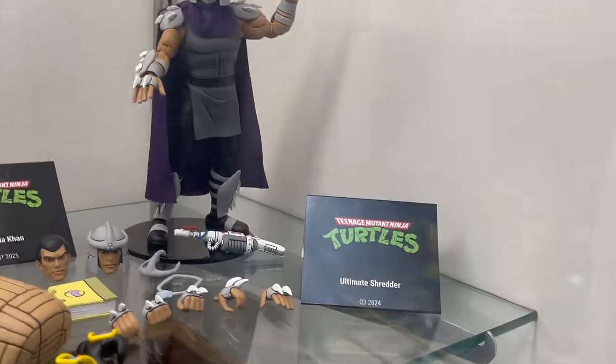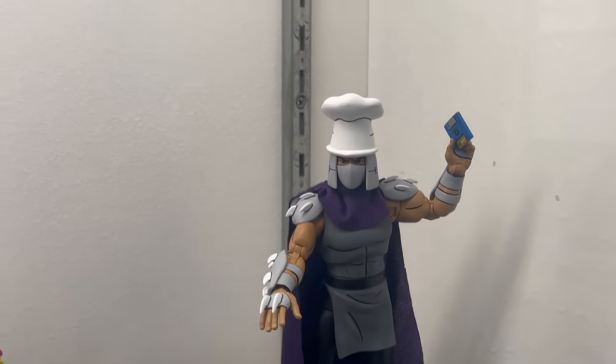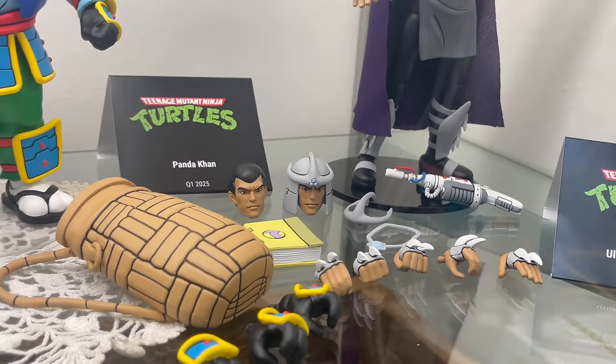Up here, another Cartoon line. We have the Ultimate Shredder, Quarter 3, 2024 — good old Zilu taking the reins on that. Shredder looks good. I have a separate video up if you want to watch it. It's more on the Turtles only if you want.